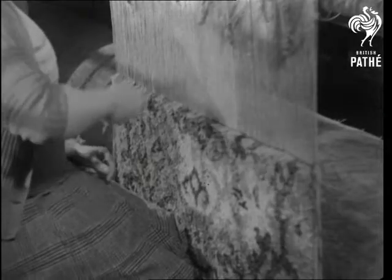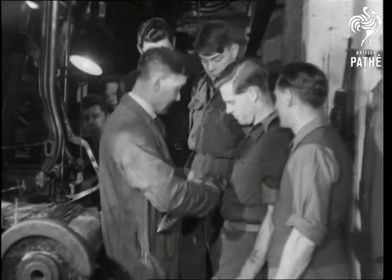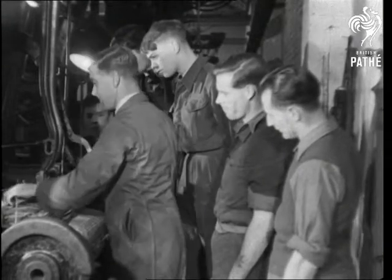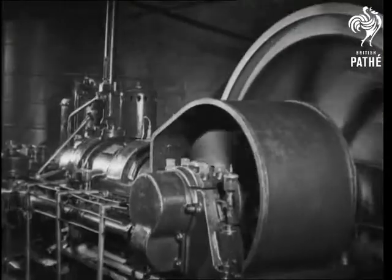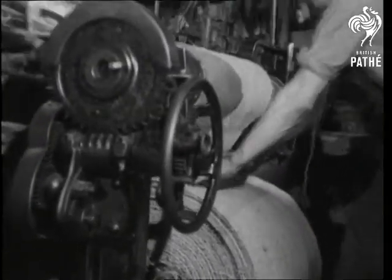Carpet-hungry Britons suffering from bare floors and threadbare rugs back the drive in carpet-making. Ex-servicemen come in for training as machine weavers. In the centre is Sergeant Goodman, ex-Arnhem paratrooper and ex-prisoner of war. Power looms turn out strip carpet in 200-yard lengths, but demand is way ahead of supply.